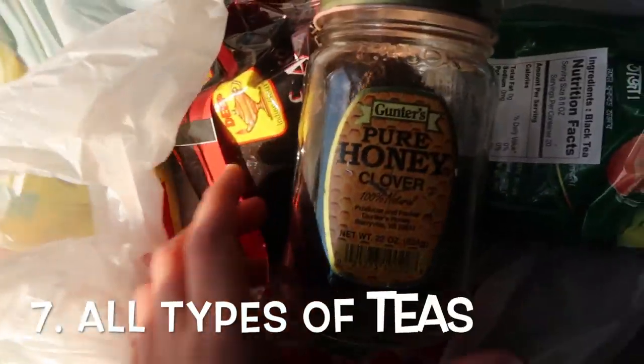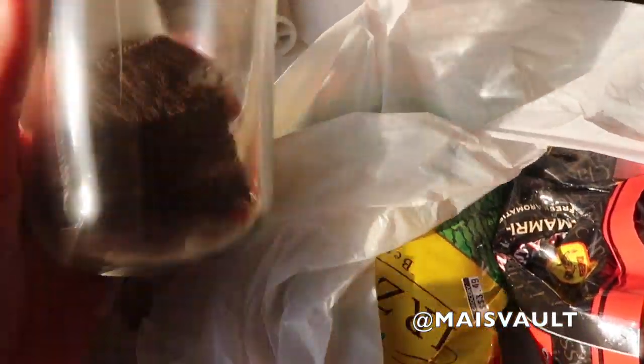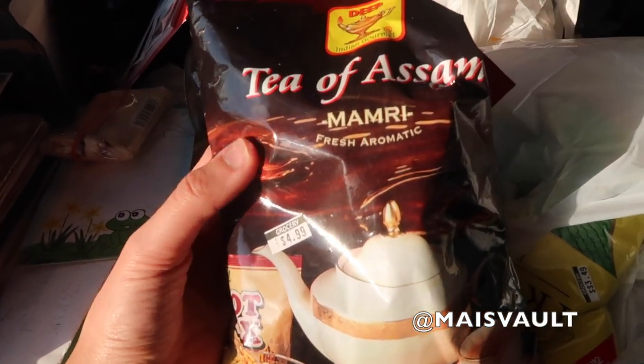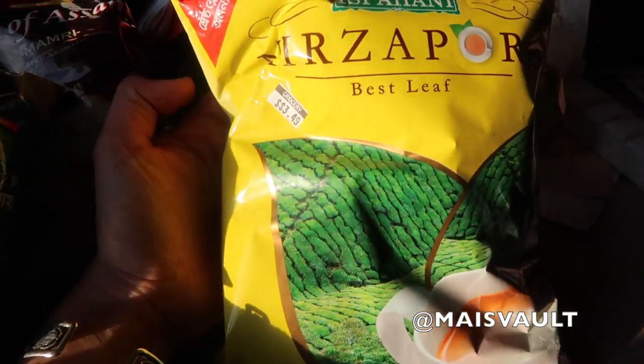The next thing you will find in most Arab households is assortments of teas — different types of teas, loose tea, minty tea. We just like to stock up on teas in case any type of disaster happens. We make sure there's 10 years worth of tea in the house on deck.